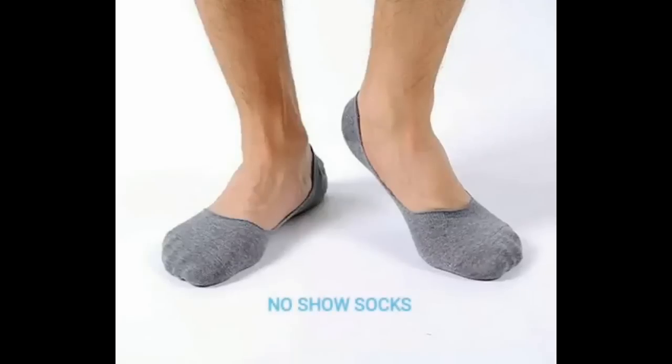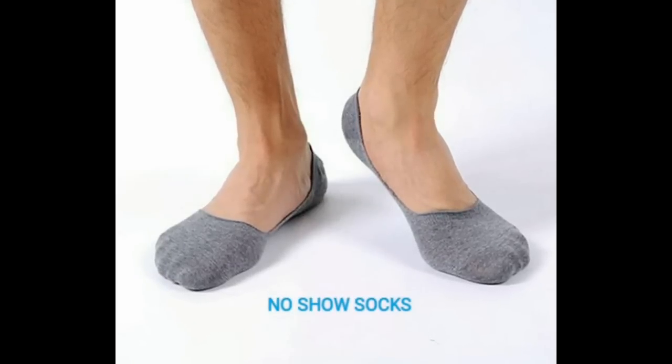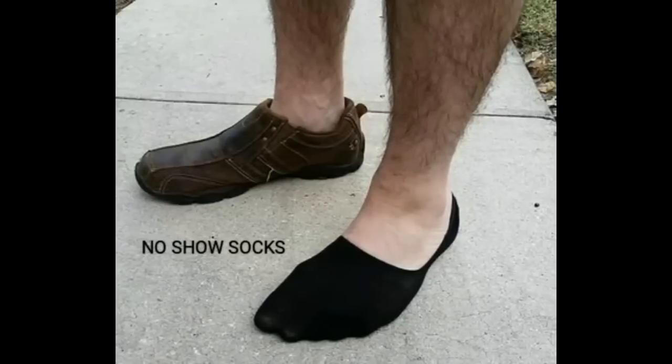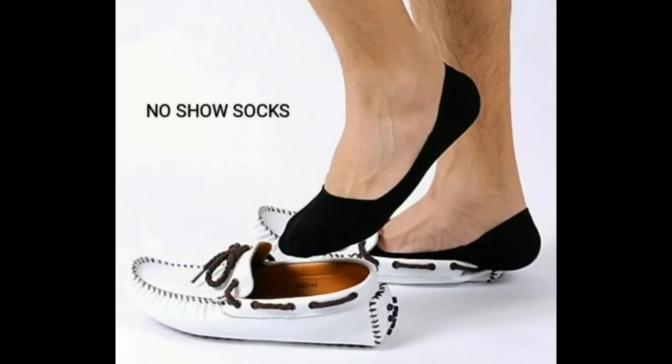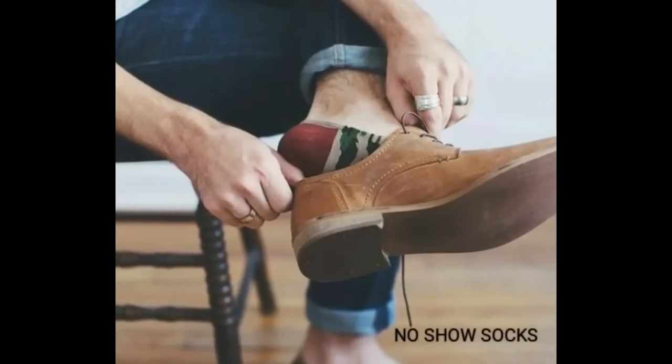And the next is no-show socks. The no-socks look is going to be in this season as well. But if you decide to go sockless you are going to stink, so get a pair of no-show socks.